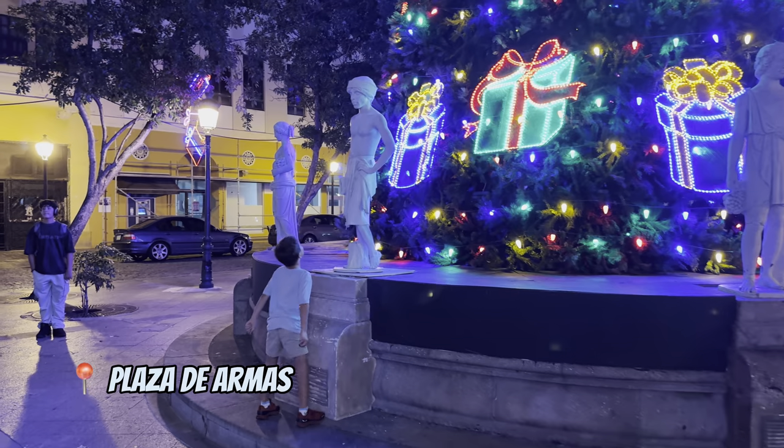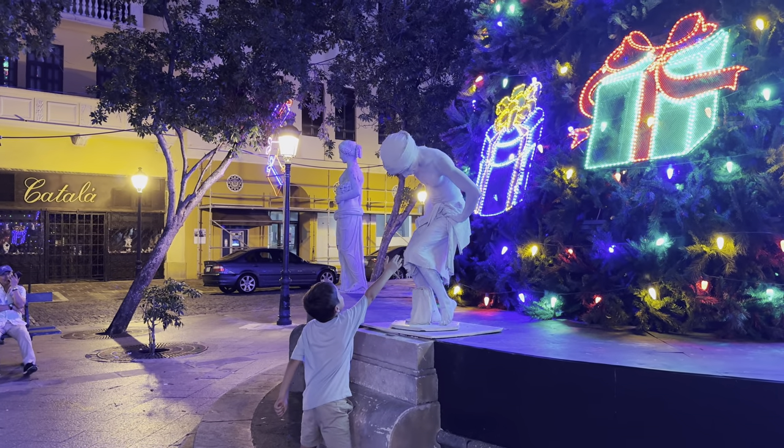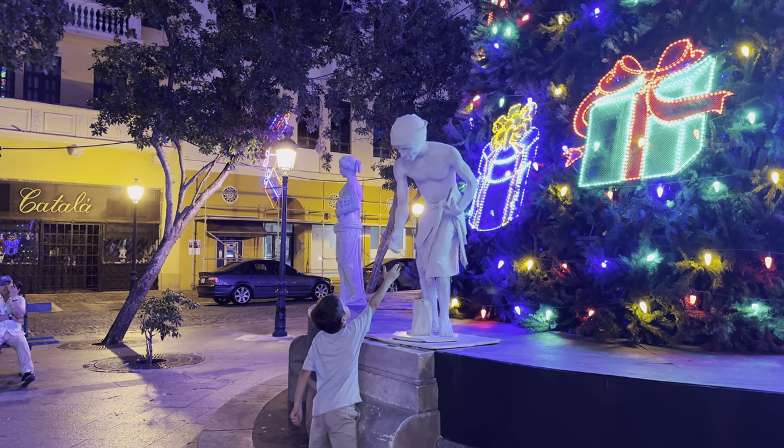Our first day in Old San Juan was finished with an interesting performance by a local artist at the main square of the city.